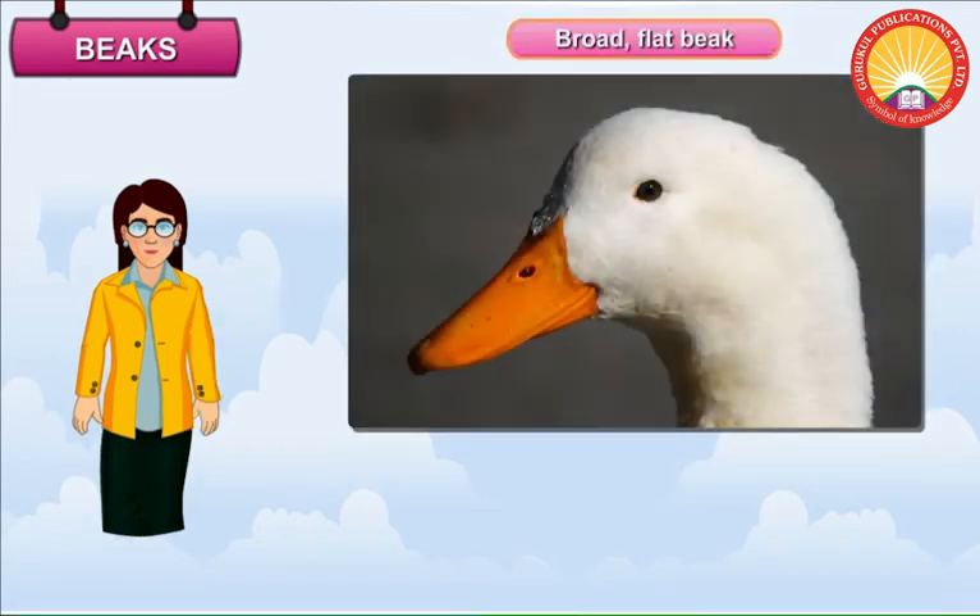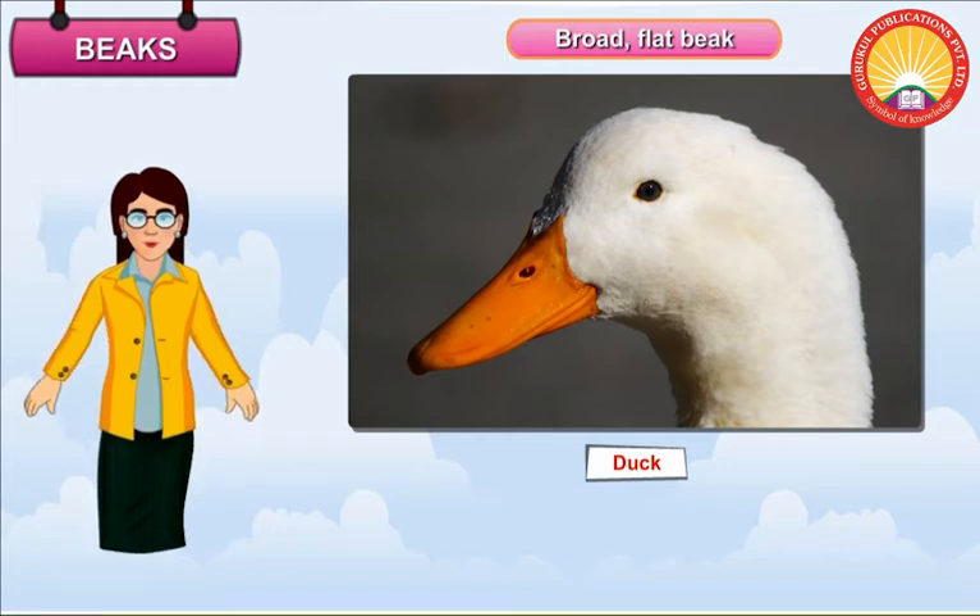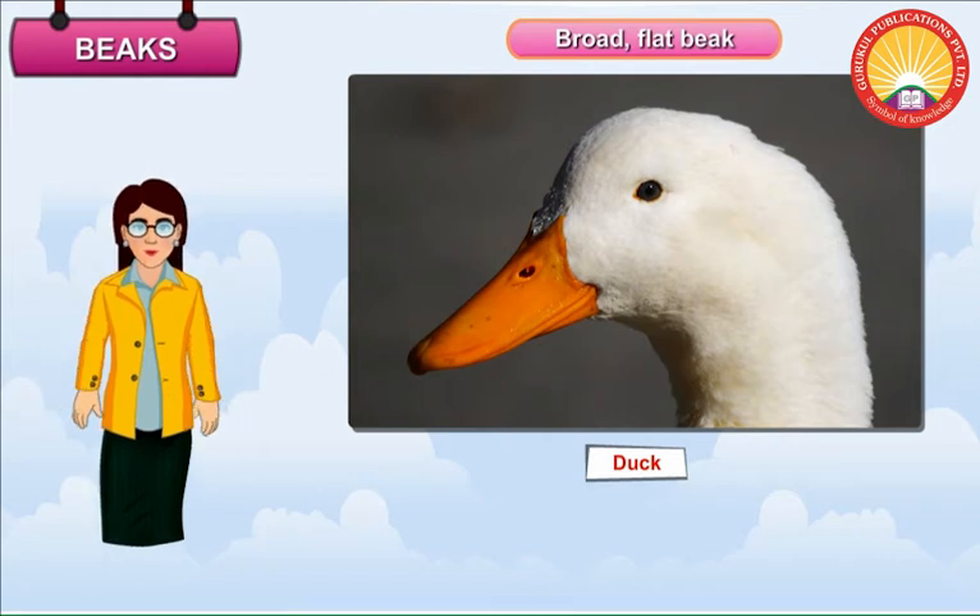Broad Flat Beak. Birds such as ducks have a broad and flat beak. The beak has tiny holes at the sides. When the duck takes muddy water in its beak, the mud and water come out through the holes, leaving the worms, insects and plants in the beak.